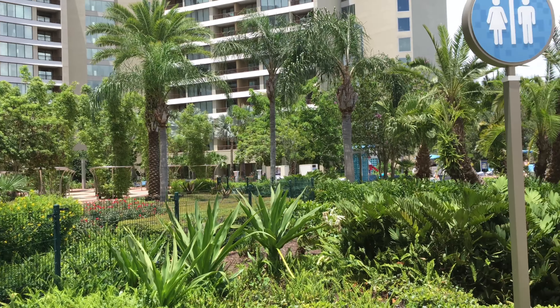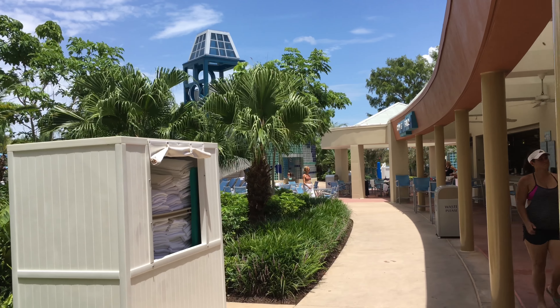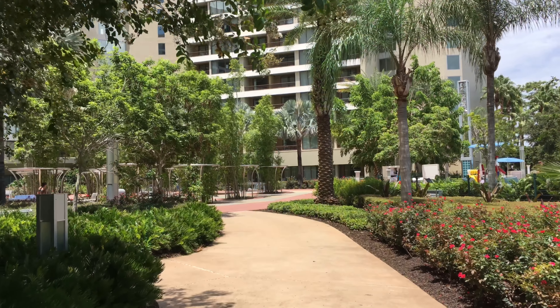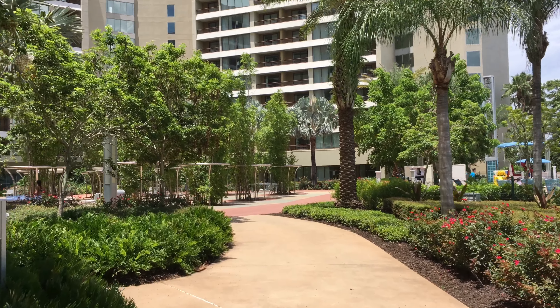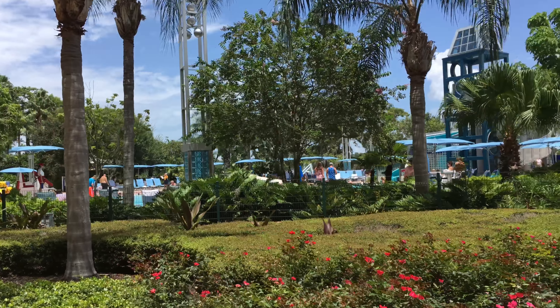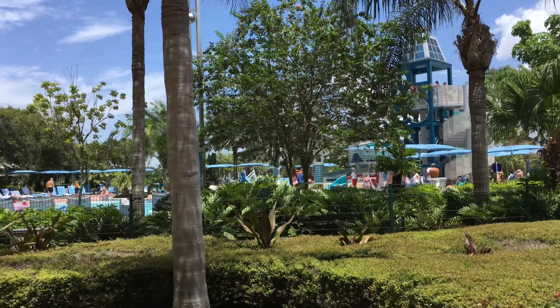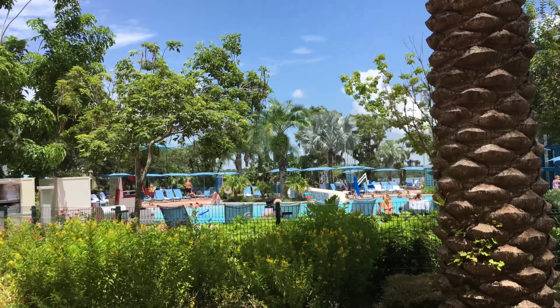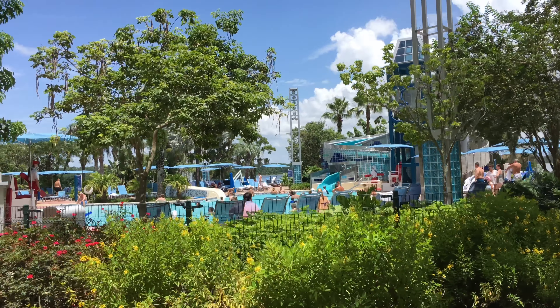Now we're going to check out the pool area of Bay Lake Tower, which is located in the back of the hotel building. The pool area has a bar and shower facilities. I just love the tropical foliage and palm trees that make the landscape on this side of the building. It's just so relaxing. There are even areas out here where you can play foosball, cornhole, ping pong, and even a little putt-putt golf.